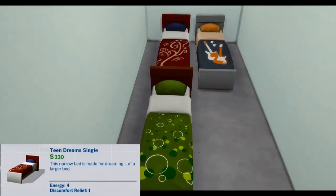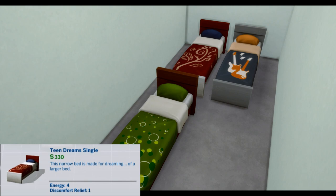Teen Dreams Single. This narrow bed is made for dreaming of a larger bed. Energy 4, Discomfort 1.